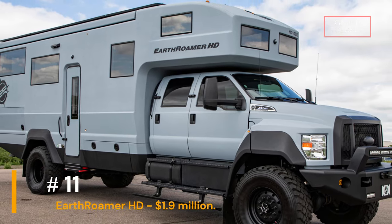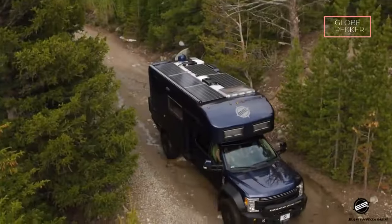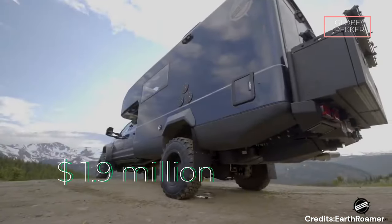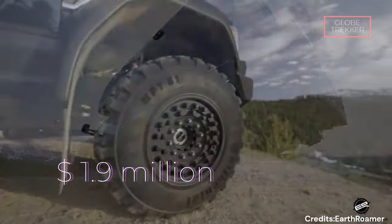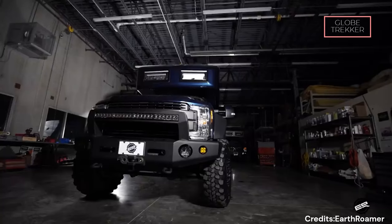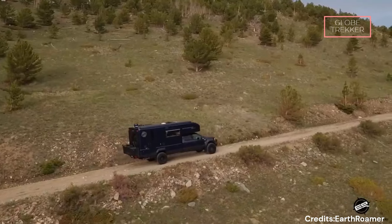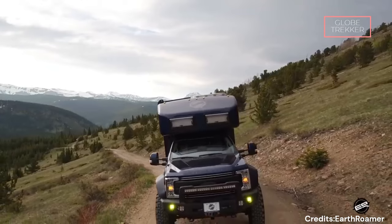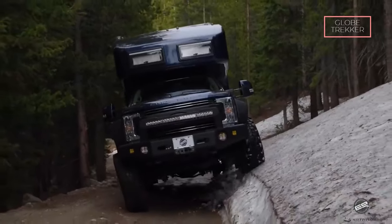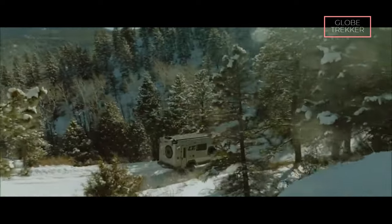Number 11: Earthroamer HD — $1.9 million. For adventure seekers who refuse to compromise on comfort and style, the Earthroamer HD is a true embodiment of off-road luxury. Built on a Ford F-750 chassis, this expedition vehicle is equipped to conquer diverse terrains, from challenging mountain trails to remote deserts. The rugged exterior features reinforced bumpers, off-road tires, and a durable shell design to withstand the rigors of off-grid exploration.